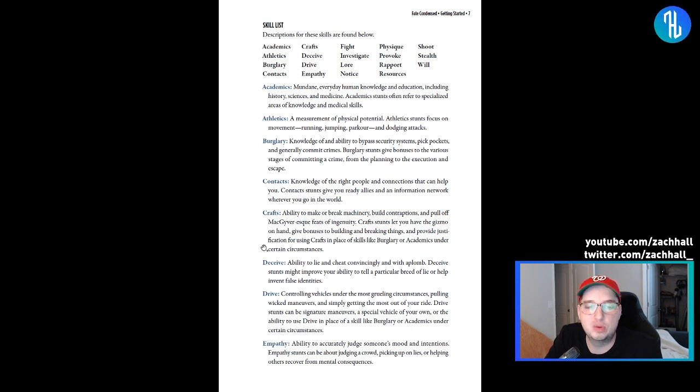One thing that trips people up, especially running a modern game for players used to D&D: they think 'Drive' is like willpower, the ability to push through a situation. And I say no, this is you driving a car. It can't get more literal than that. If you don't read the description, you might put a ton of ranks into Drive because your character is 'really driven to accomplish something.' That's an aspect, not this skill.